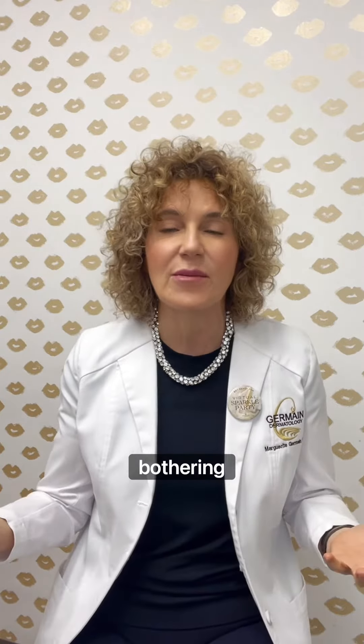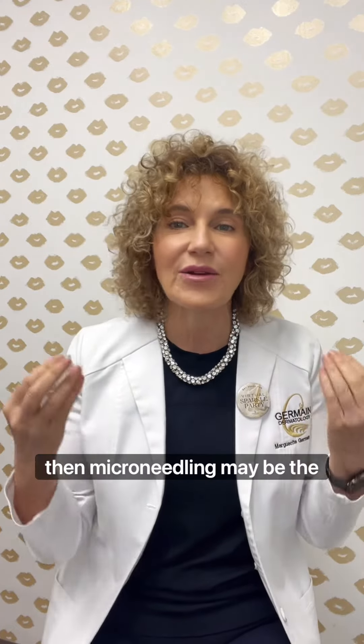Hi everyone! Let's talk now about micro needling. Do you want to improve the texture of your skin? Do you want to decrease pore size? Do you have maybe some acne scars that are bothering you? Well if you've answered yes to any of these questions, then micro needling may be the perfect treatment for you.